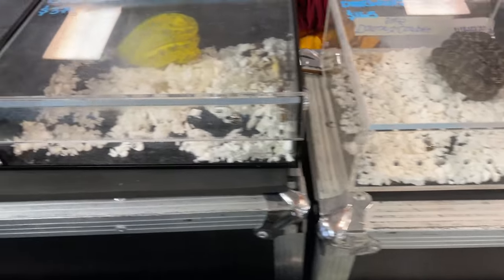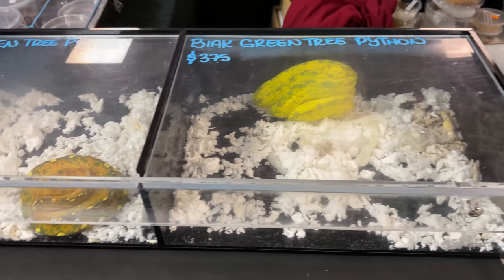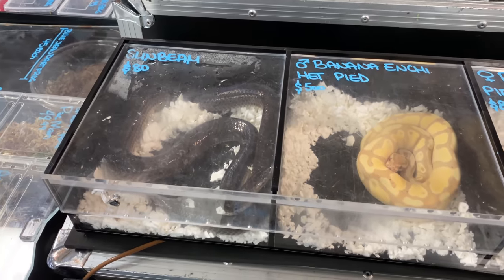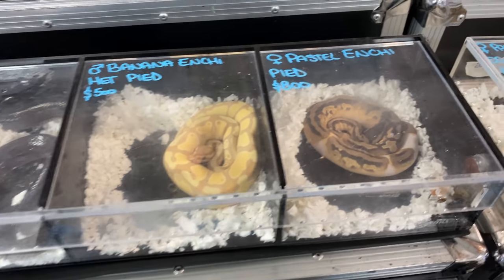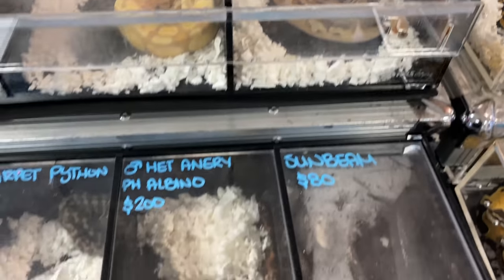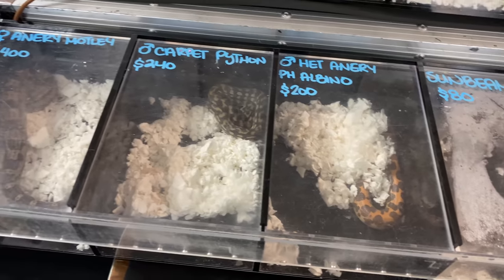We got some green tree pythons here. Pastel enchi pied female — she's nice looking. Carpet python.